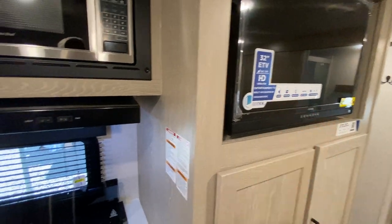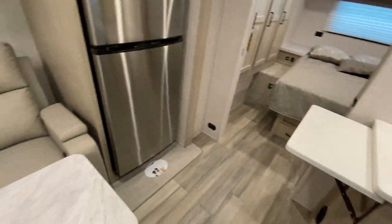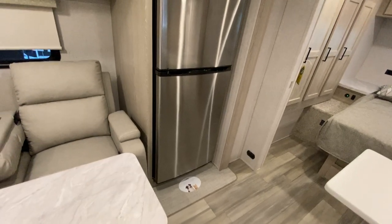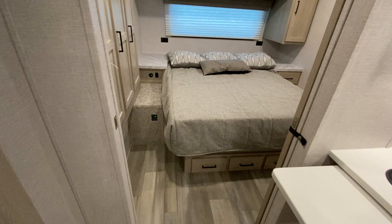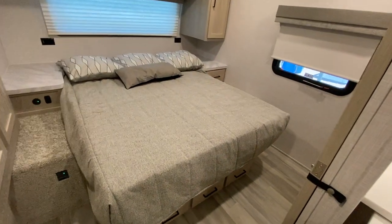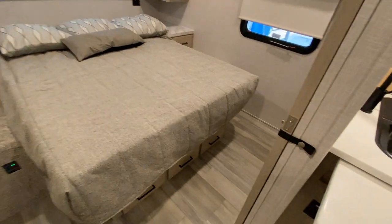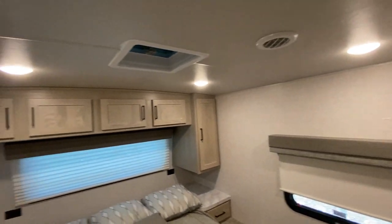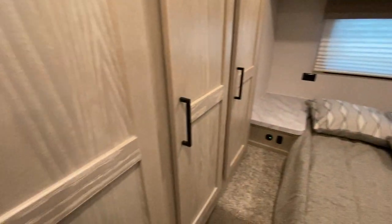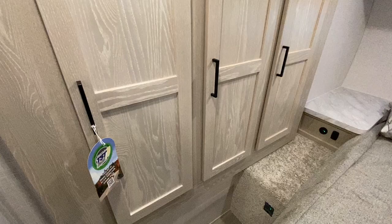Your TV will work off of that solar panel. Double basin stainless steel sink. You have the residential refrigerator over here on this side. And you can see how big this doorway is — it's really nice. You go into the bedroom and you've got a queen-size bed. That turns on your inverter. Tons of room to get by the bed and lots of storage.